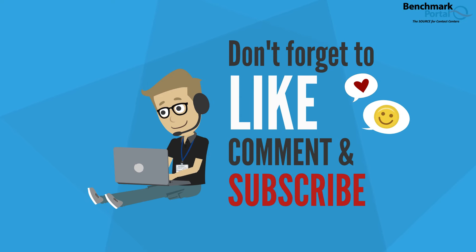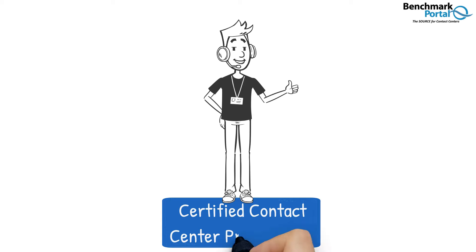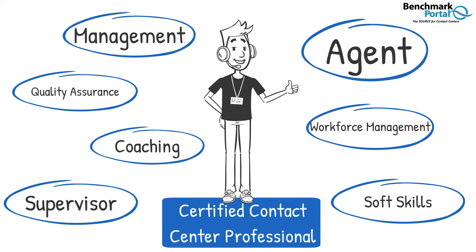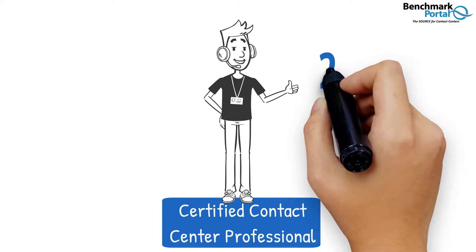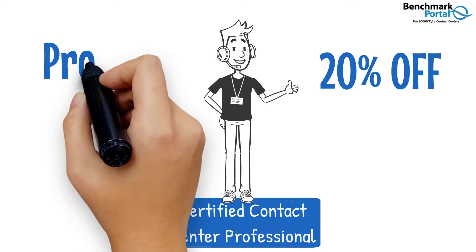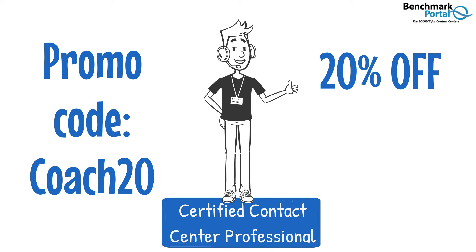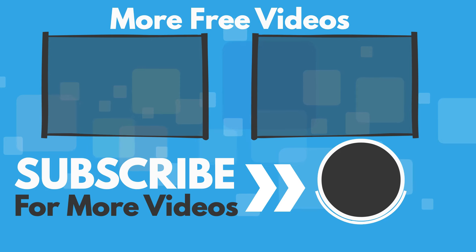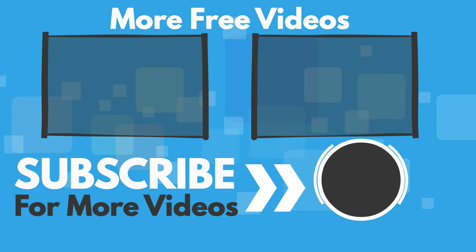If you like this video, please subscribe, like, and comment. And don't forget to check out our great certification courses listed in the description below. These can be a great asset to your resume and your career by setting yourself apart from others. And just for watching this video, you can get a 20% discount on any of our training programs by using the promo code COACH20 when you enroll. If you enjoyed this video, you might also like this one about how to handle stress or this other one from Benchmark Portal. Just click or tap on your screen. This is your contact center coach saying game over — now go out there and be great.